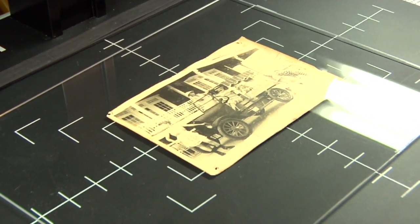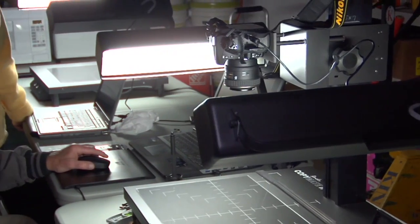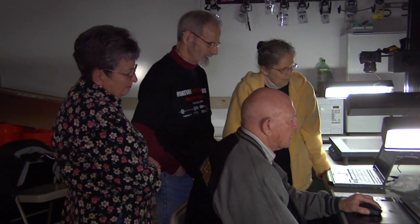Operation Photo Rescue, a non-profit launched after Hurricane Katrina, set up shop in the Home Depot in Seaside Heights this morning. Over the next three days, volunteers will restore up to 20 photos for storm victims free of charge. We always say insurance companies can't restore memories, but we do.